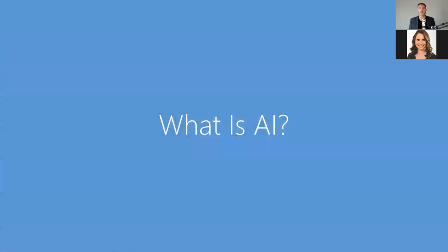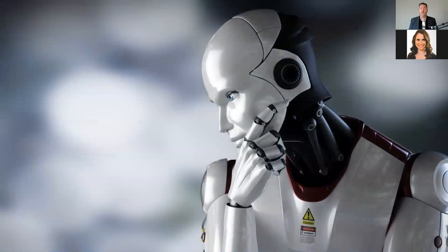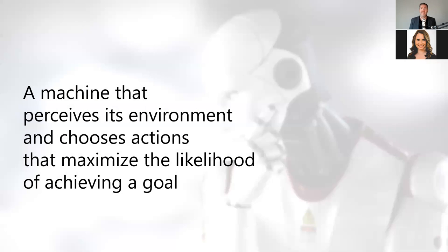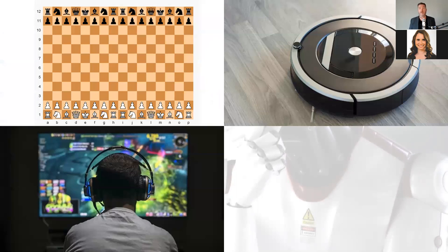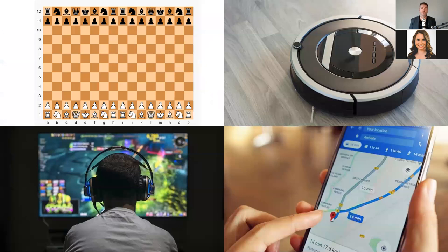Before we get into the meat and potatoes of the presentation, let's make sure we're all on the same page about what AI and machine learning are. Artificial intelligence is a subfield of computer science that attempts to create machines that act rationally in response to their environment. An AI is any machine that perceives its environment and chooses actions that maximize the likelihood of achieving a goal. Essentially, it's just a machine that takes data as input and produces the best output given what it currently knows. Examples include computers that play chess, robots that vacuum your floor, non-player characters in video games, and navigation software on your smartphone.